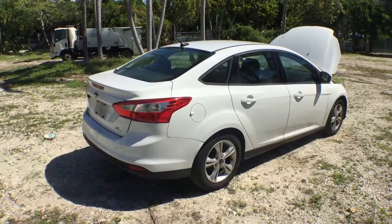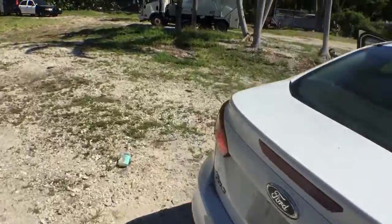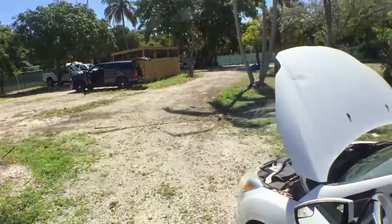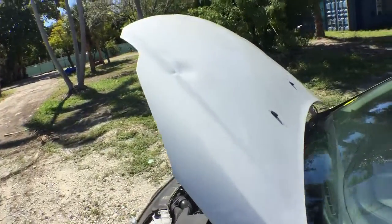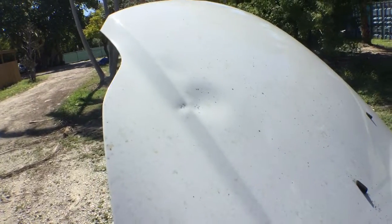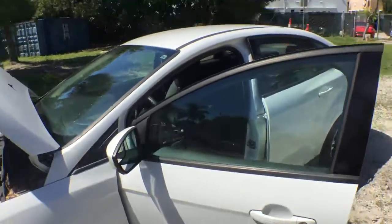Good little car. I see a dent on the hood — I just saw it right now. That's why I like to do these videos, because there's things I don't get in the pictures but I get in the video. Right here on the hood there's a dent. But other than that, nice clean little car.